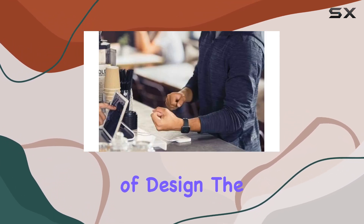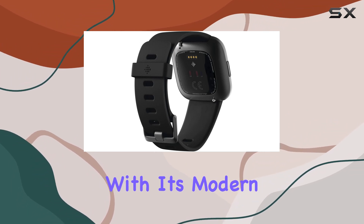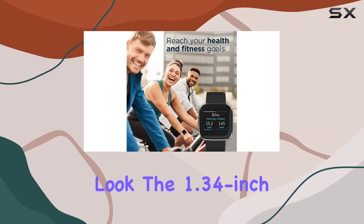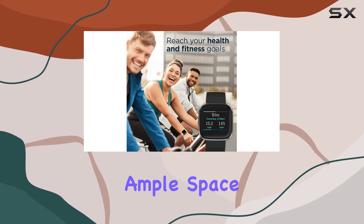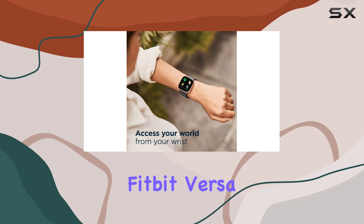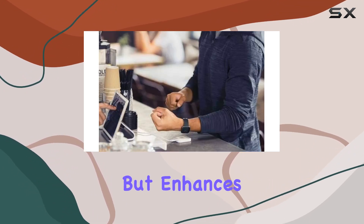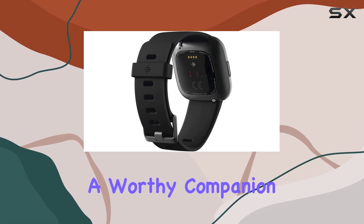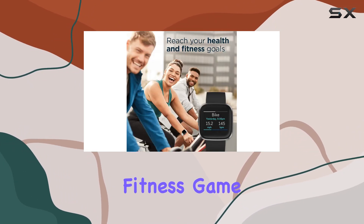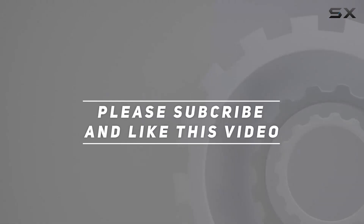In terms of design, the Versa 2 seamlessly transitions from the gym to the office with its modern and versatile look. The 1.34-inch display provides ample space to interact with your stats and notifications. To sum it up, the Fitbit Versa 2 is a comprehensive smartwatch that not only tracks your fitness but enhances your overall lifestyle — a worthy companion for those looking to elevate their fitness game. Check the video description for updated pricing, and thank you for watching.